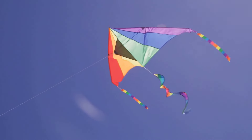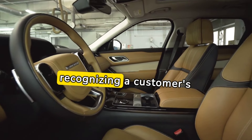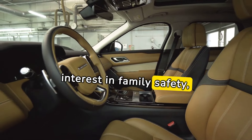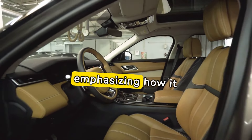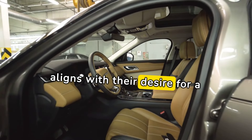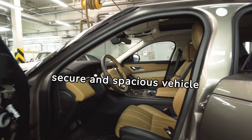Example: A sales professional, recognizing a customer's interest in family safety, highlights the advanced safety features of an SUV, emphasizing how it aligns with their desire for a secure and spacious vehicle for their loved ones.